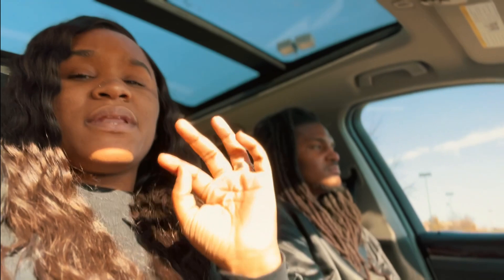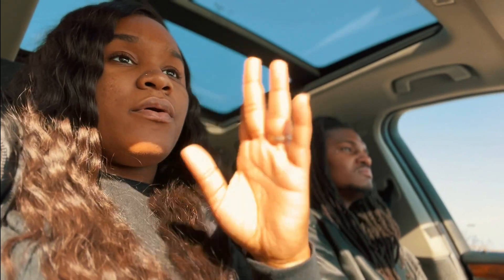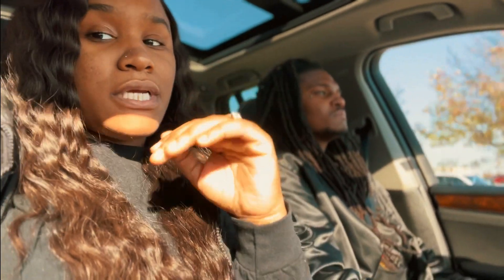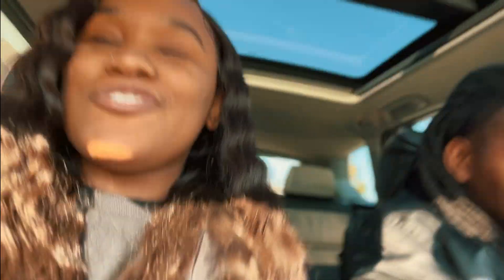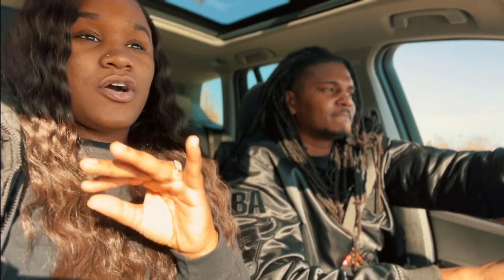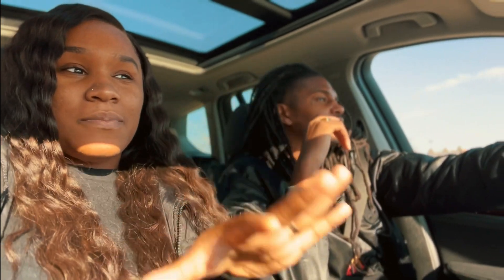We need garland, so we're about to head over to Target. I know they're going to have garland, and maybe we'll get our Christmas PJs too. We're just getting ready for Vlogmas — I cannot wait. Y'all have been asking us to do Vlogmas; last year we did it but didn't post any videos, so this year we're going all out.